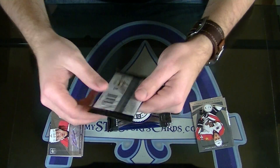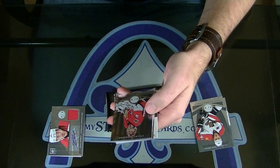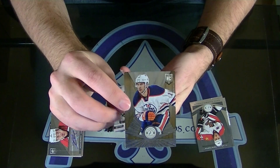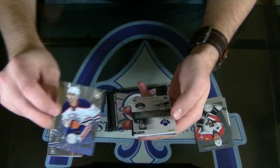Ryan Murphy. And there is one fat one, by the way. Nice — gold, number 25, Justin Schultz. 3 of 25, Justin Schultz rookie.